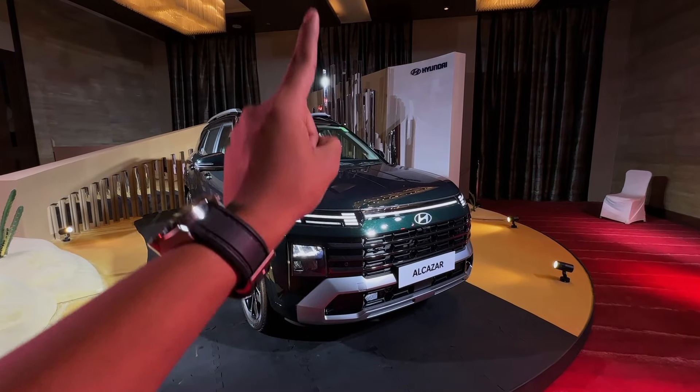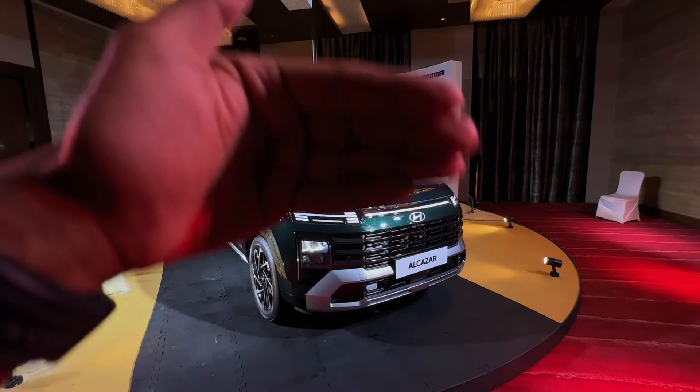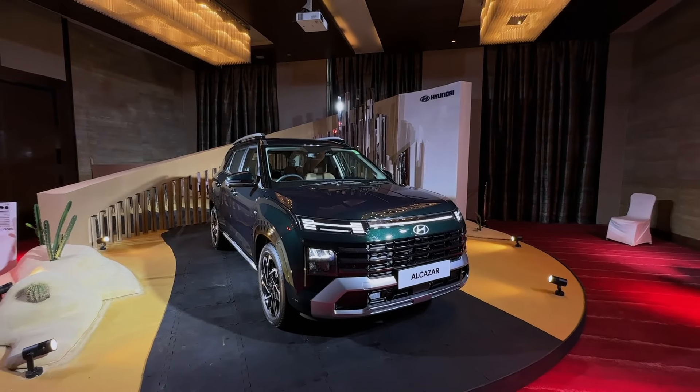This car comes with a 1.5L turbo petrol and a 1.5L diesel engine. In diesel you get a 6-speed manual and 6-speed automatic option. In petrol you get a 6-speed manual and a 7-speed DCT option.